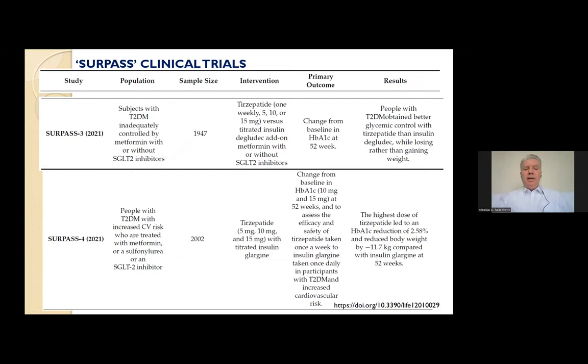A higher incidence of gastrointestinal adverse effects was reported in participants treated with tirzepatide compared with those treated with degludec. SURPASS-4 was an open-label global trial comparing the safety and efficacy of tirzepatide with titrated insulin glargine in over 2,000 people with type 2 diabetes with increased cardiovascular risk, treated with metformin, sulfonylurea, or SGLT2 inhibitor. More than 85% of participants had a history of cardiovascular disease, and the highest dose of tirzepatide led to significant hemoglobin A1c reduction at 52 weeks.